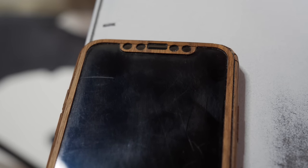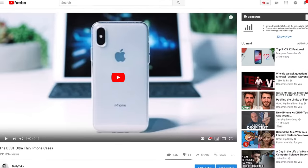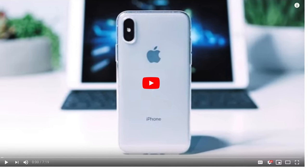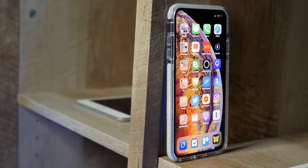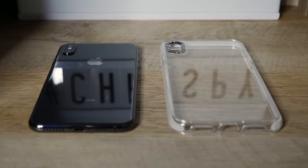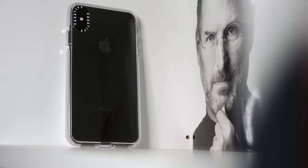My iPhone X's screen got all kinds of scratched over the last year — it was awful. I mostly used ultra-thin cases, which I made a whole video about not long ago, and that contributed, but still — the glass was less durable than I wish it had been. Now, the XS Max is supposed to have a slightly stronger coating on the screen, which I'm glad for, but this year I'm not taking any chances. I've been scared into using a larger, bulkier case just to prevent those scratches.